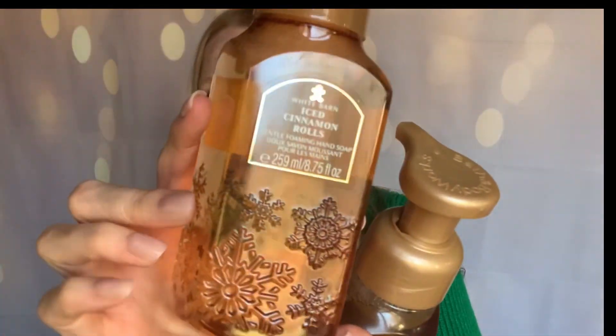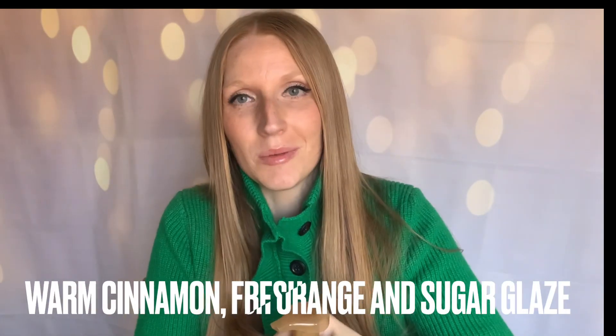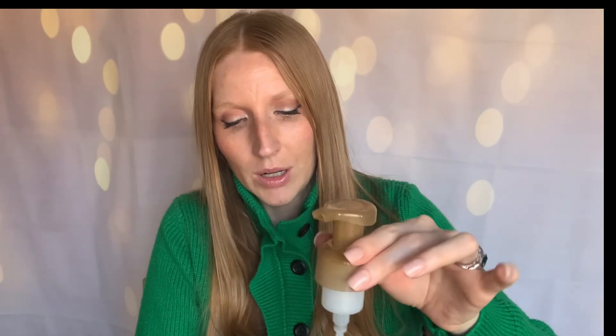I also picked up Gingerbread Bakery and Iced Cinnamon Rolls. I want to compare these two — similar in color. The Gingerbread Bakery notes are gingerbread cookies, brown sugar icing, and cinnamon spice. I love the gold top on the Iced Cinnamon Rolls. Bath and Body Works always nails it with the gingerbread scents — phenomenal. The Iced Cinnamon Rolls packaging doesn't show the notes, which is my pet peeve. Both get a thumbs up, but Gingerbread Bakery is my favorite of the two.